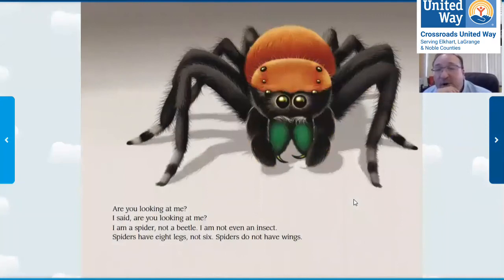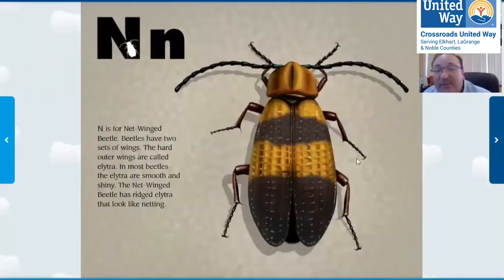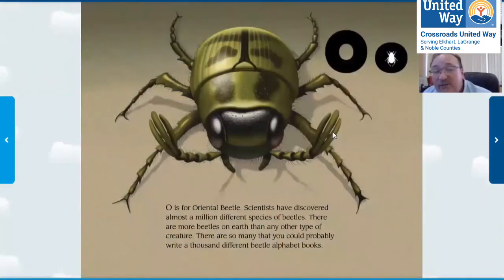What kind of insect is this? It's a tarantula spider. And how many legs do spiders have? Eight — and spiders don't have wings, but they make webs. N is for net-winged beetle. This beetle has wings that look like nets — most beetles' wings are smooth, but these look like nets. And O is for oriental beetle. Scientists have discovered almost a million different kinds of beetles — there are more beetles on earth than any other creature, more beetles than people, more than dogs and cats, more than anything.